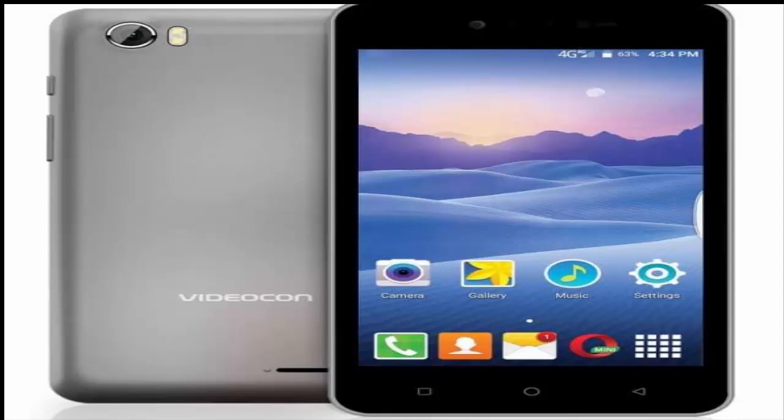Videocon has expanded its portfolio of Android smartphones in India with the launch of the Delight 11 Plus. It is an entry-level offering that features a front-facing LED flash and VoLTE (Voice over LTE) support. The phone boots Android Marshmallow-based Pro 360 OS, which comes with a few security-related features.